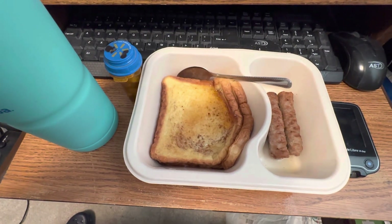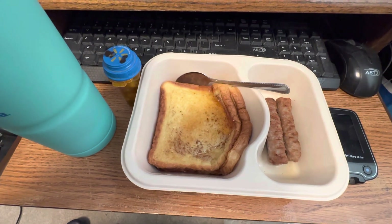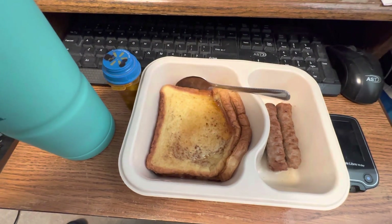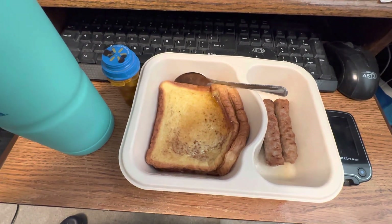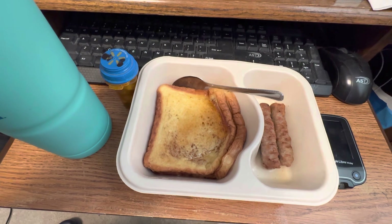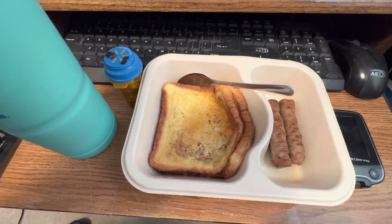Hi all, Larry Pell the 2nd here with another video compilation of my daily meals. This is for Friday April the 21st, also day 92 with no insulin, and this is my first day eating after being on a six-day fast. So for my 8 a.m. meal...